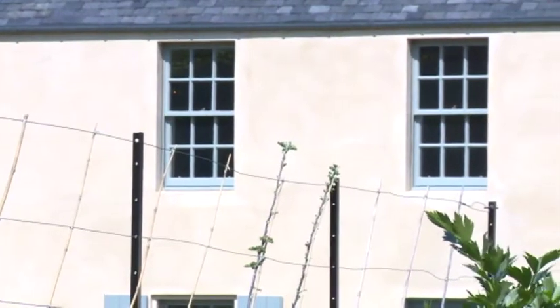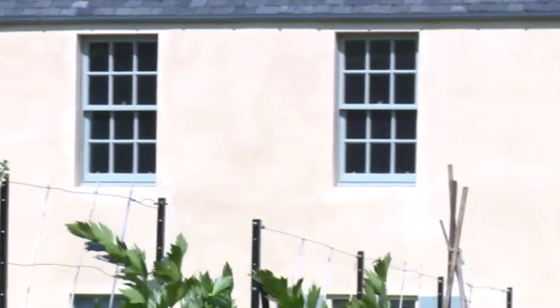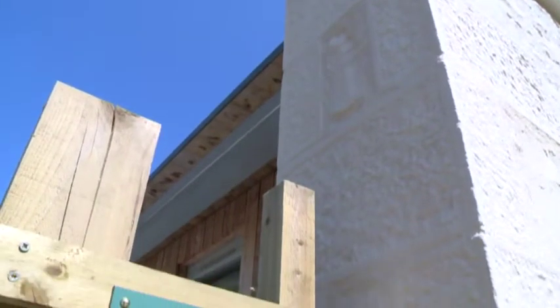This is a beautiful little Georgian building designed by two of the best architects of the late 18th century: James Craig, who designed Edinburgh's New Town plan, and John Adam, who was the brother of Robert Adam and in many ways the brains of the family architectural business. They worked together to design this little building.